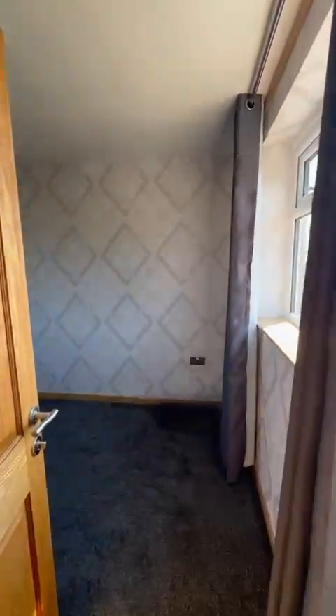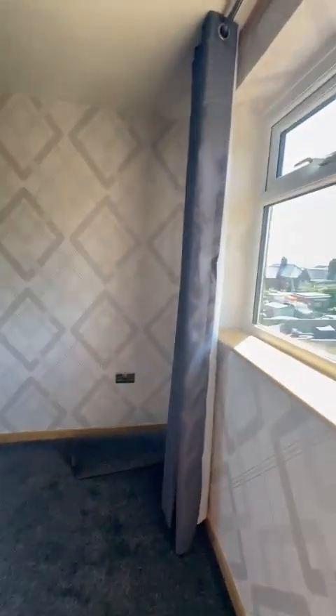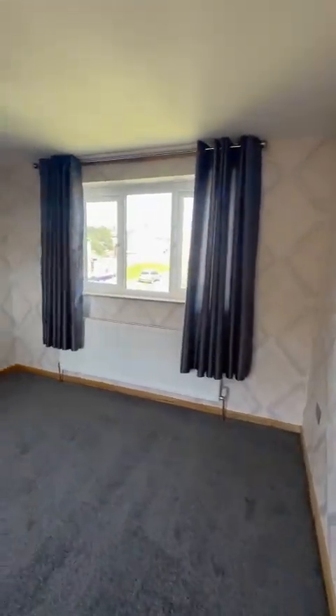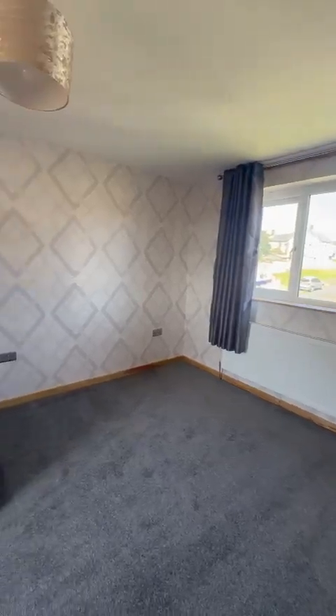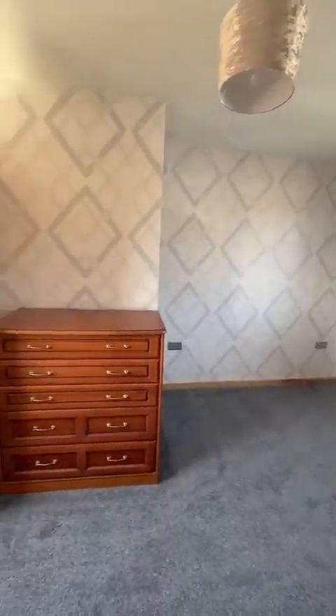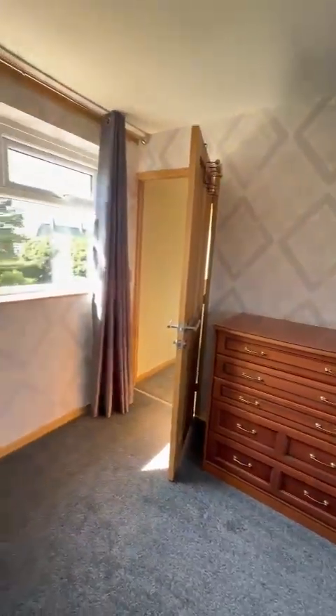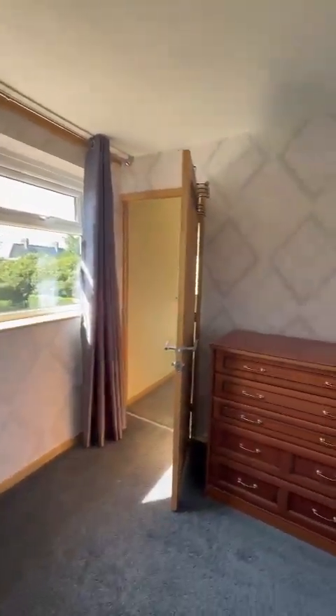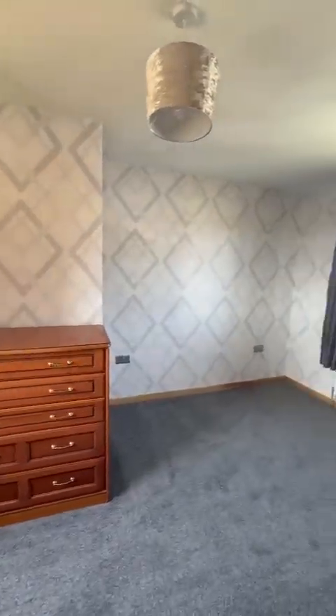And then a double bedroom to this room here. Two large windows, one each side, so that's the reason you get so much light in these rooms. This is your master bedroom — the bigger of the two rooms. Chest of drawers which just stay with the property.